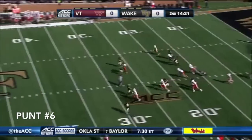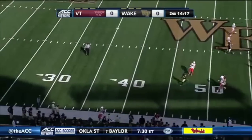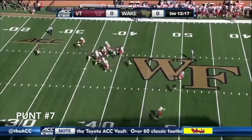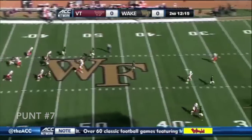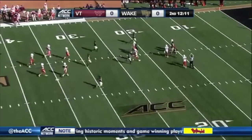Low snap, almost blocked. Wow — kicked out of bounds at the 40, the marker probably at the 39. Canole does that rugby run, kicks it end over end. Stroman all the way back at the 16 yard line.